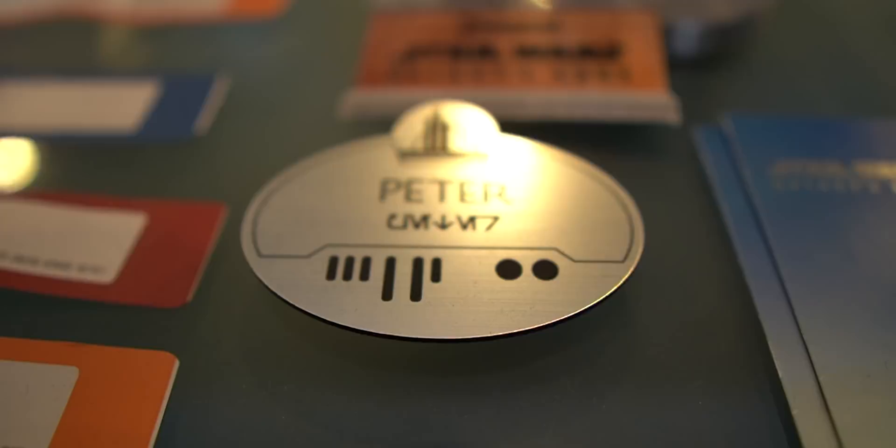We also got some off-world, unofficial purchases — these name tags. They're similar to the name tags they have in Batuu, like the cast member name tags you see Disneyland employees wearing.